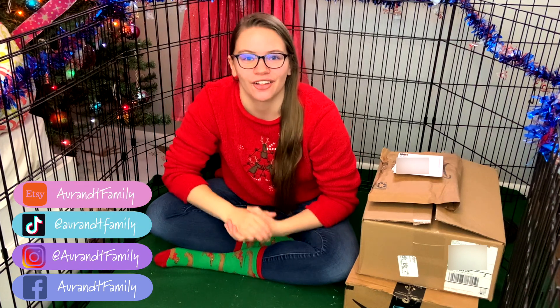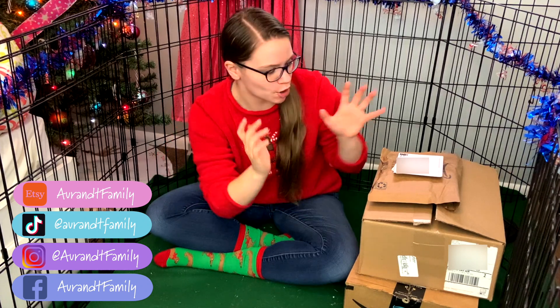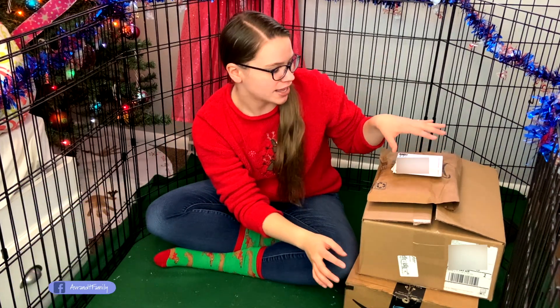Hi guys and welcome back to my channel! Today papaya and persimmon will be opening some Christmas presents early. They have these gifts because they were sponsored for Christmas. They are foster rabbits, which means they are available for adoption through A Home for Every Bunny, which is the only rabbit-based rescue here in Iowa. If you'd like me to create an entire video about what fostering means, just comment that down below!